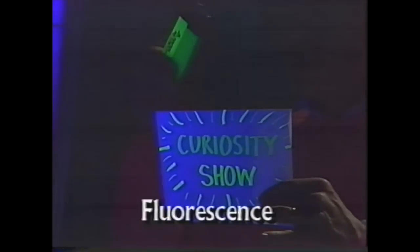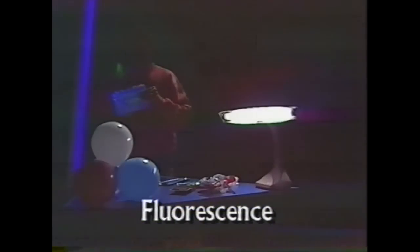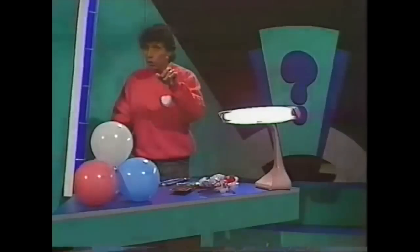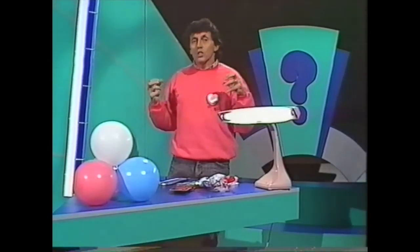This is called fluorescence, and that's why of course that reading lamp is called a fluorescent light. It means light is given back to you for a short while because of the ultraviolet light or the other kind of energy that it's absorbed.